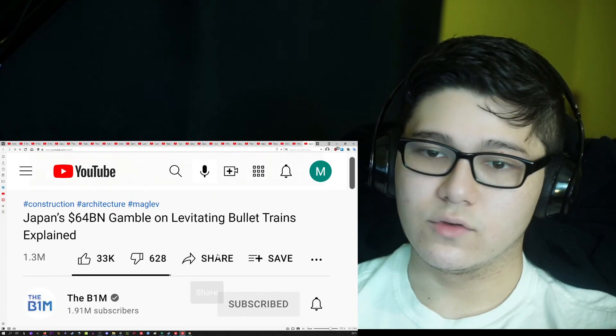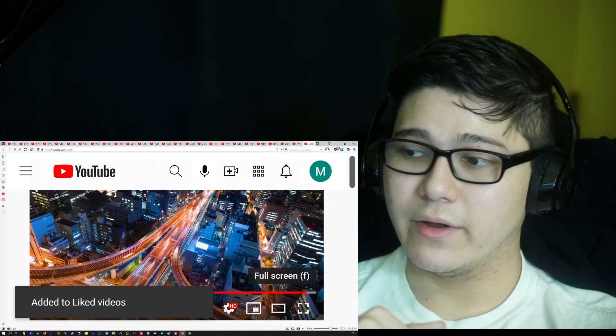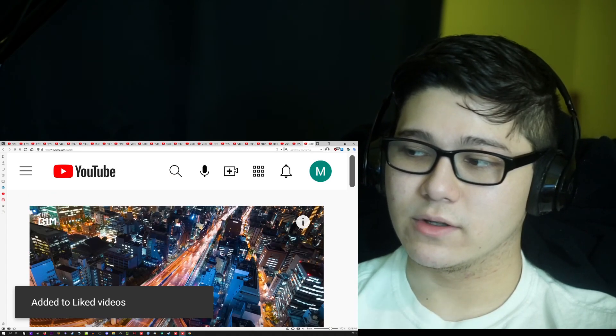I really enjoyed this video. If you enjoyed my reaction, please like this video and subscribe to the channel. Thank you so much for watching — bye-bye!